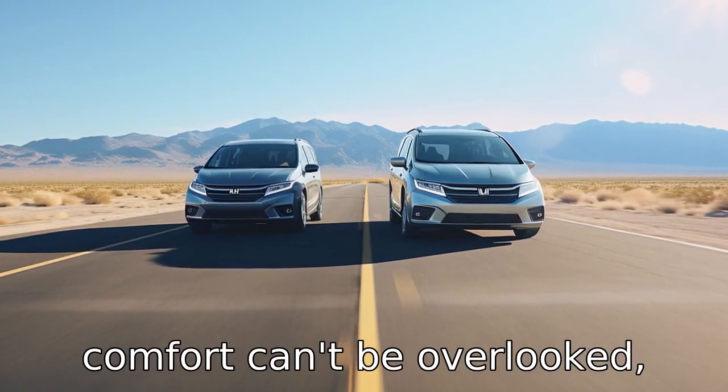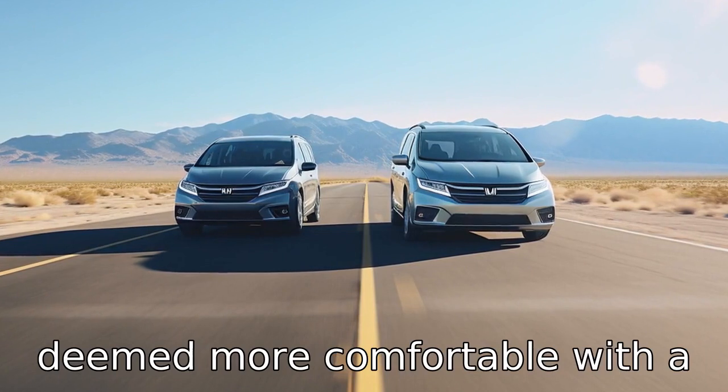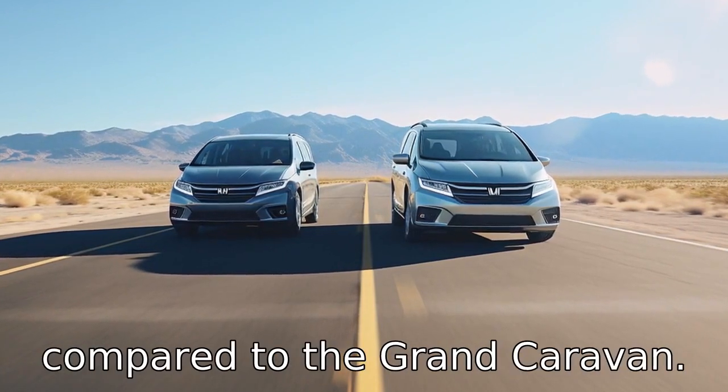Difference 10. Seating comfort can't be overlooked, and the Odyssey's seats are deemed more comfortable, with a little more padding and support compared to the Grand Caravan.